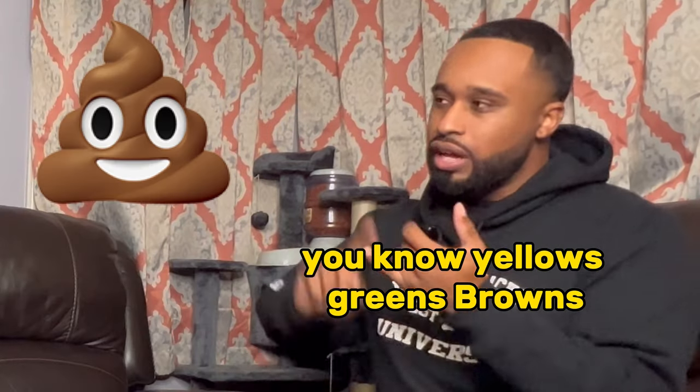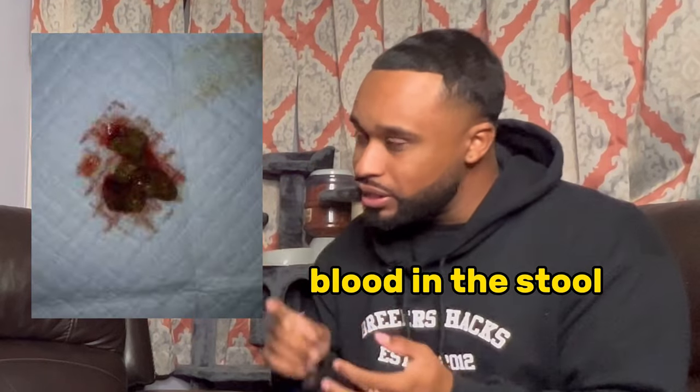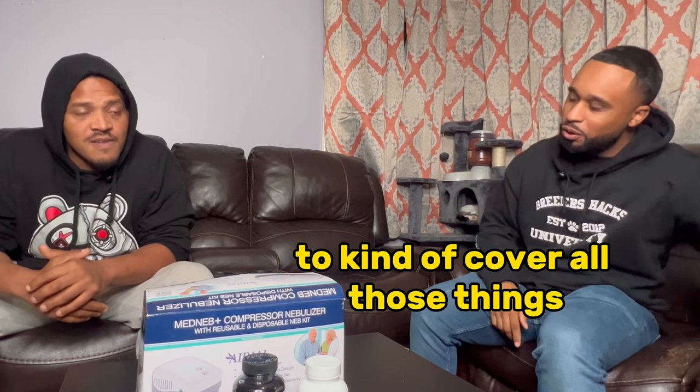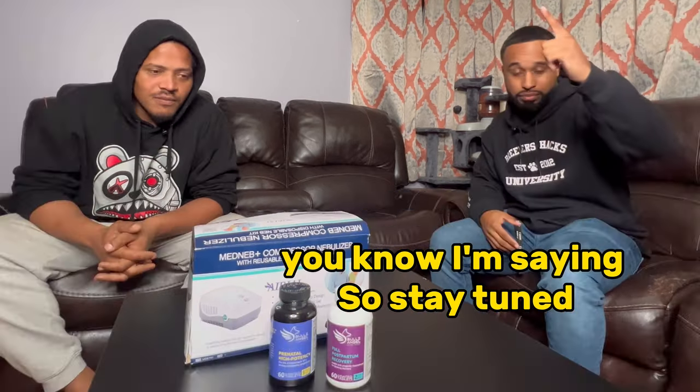Puppies giving you different color poops — yellows, greens, browns, blood in the stool — and what to do about it. This will be a good episode to cover all those things, because we've seen it all.